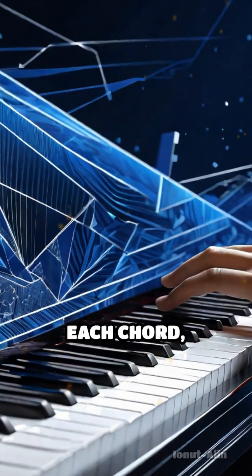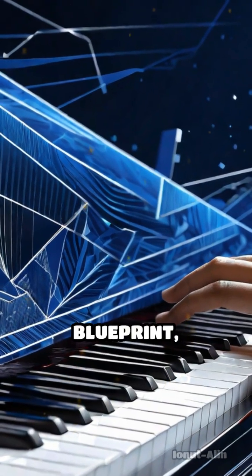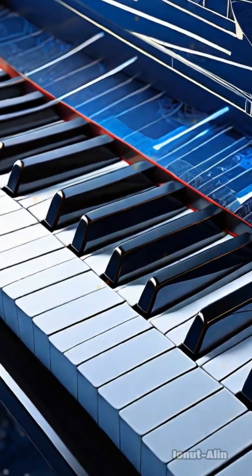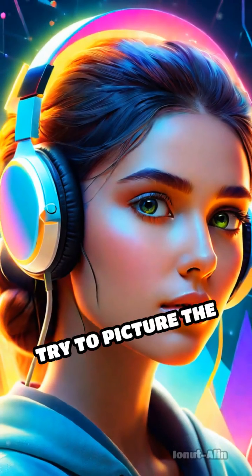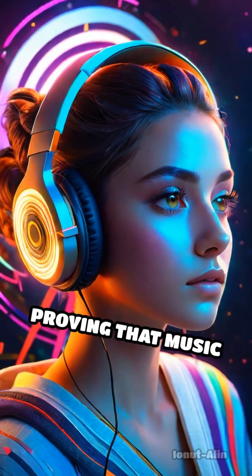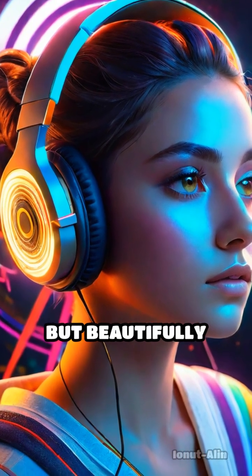Each note, each chord, is a hidden blueprint — a secret architecture underlying the music we love. Next time you listen, try to picture the shapes resonating beneath the surface, proving that music is not just heard, but beautifully constructed.